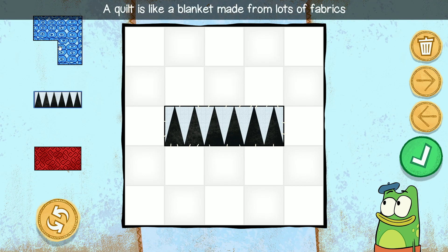A quilt is like a blanket made from lots of fabrics stitched together into a decorative design.